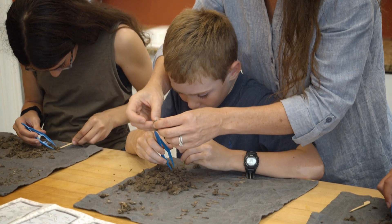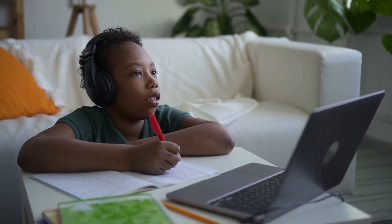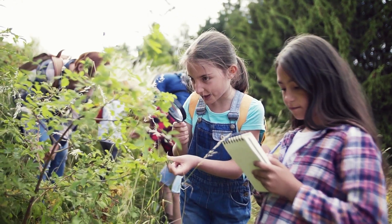We want to inspire teachers as much as we want to inspire students. What we're really trying to do is spark the imagination of young people to be curious about science, to investigate the world around them, and to step outside and just learn.